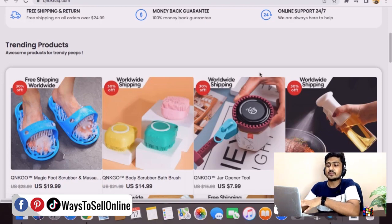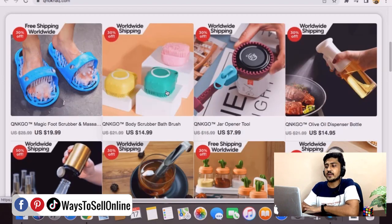We can find many good products on their site. For example, take this product — 'Worldwide Shipping Body Scrubber Bath Brush' — originally selling for $22, now offered for $15. If a person comes to their website from Pinterest, they might end up purchasing more than one product, and in that way the store is making money and getting sales from Pinterest.